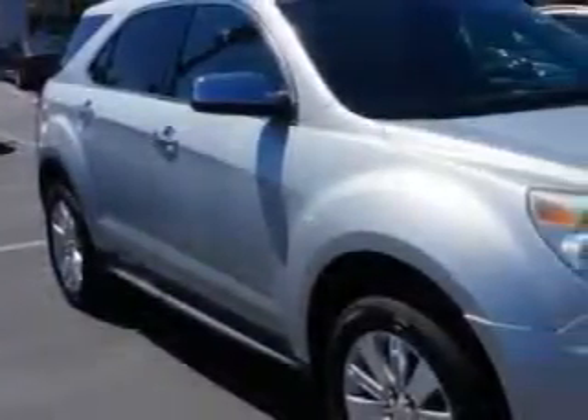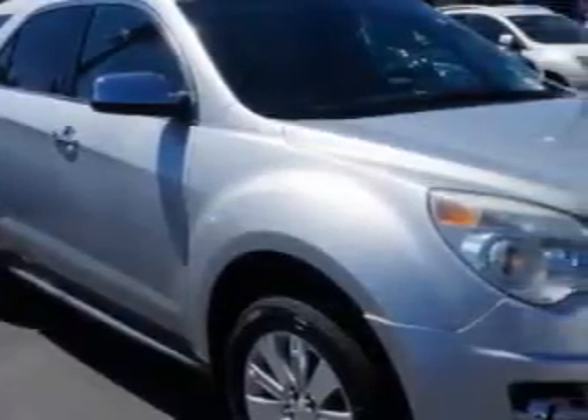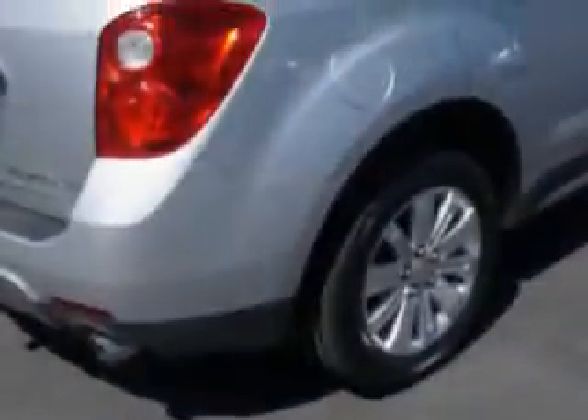Imagine driving this Silver Ice Metallic 2010 Chevrolet Equinox SUV all-wheel drive, equipped with a four-cylinder engine and an automatic transmission. Enjoy an impressive 24 miles to the gallon on this great SUV.